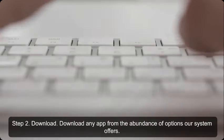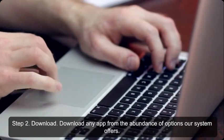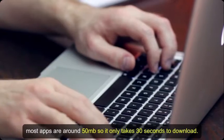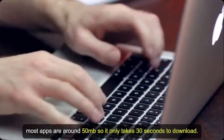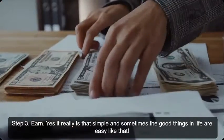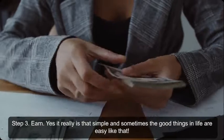Step 2: Download — download any app from the abundance of options our system offers. Most apps are around 50 megabytes, so it only takes 30 seconds to download. Step 3: Earn. Yes, it really is that simple, and sometimes the good things in life are easy like that.